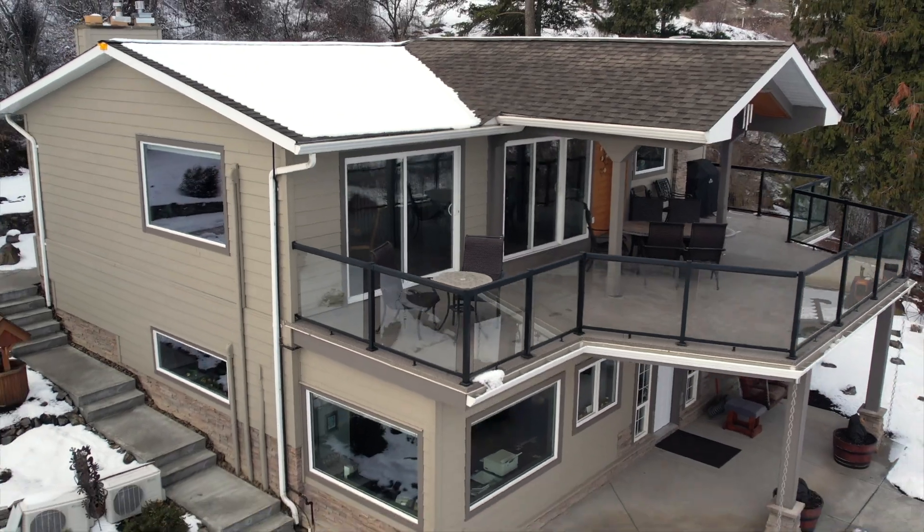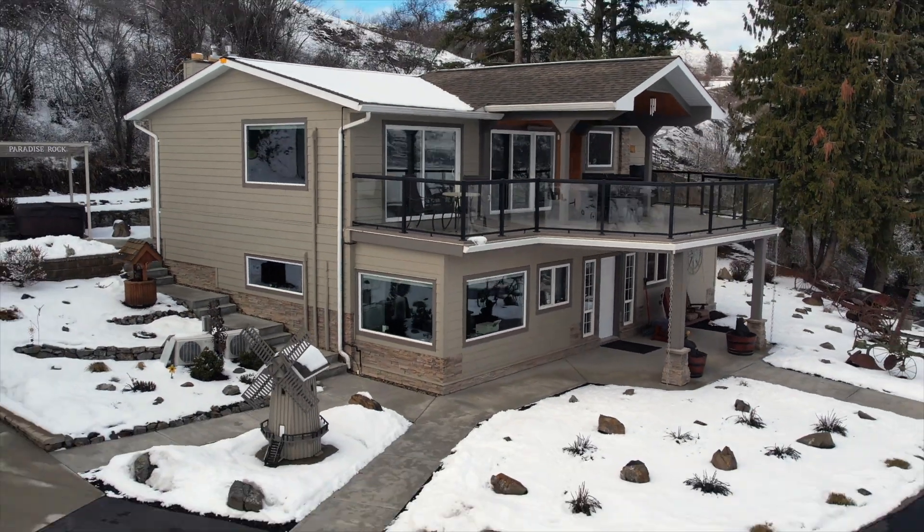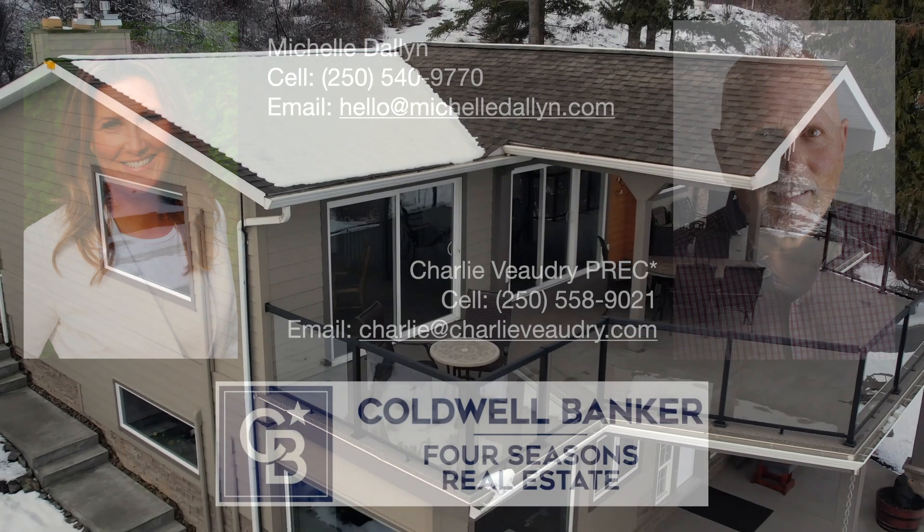You'll be pleased with your investment in this fine property for many years. Come and see it for yourself.